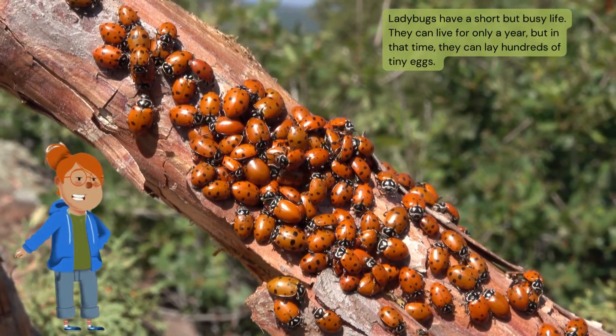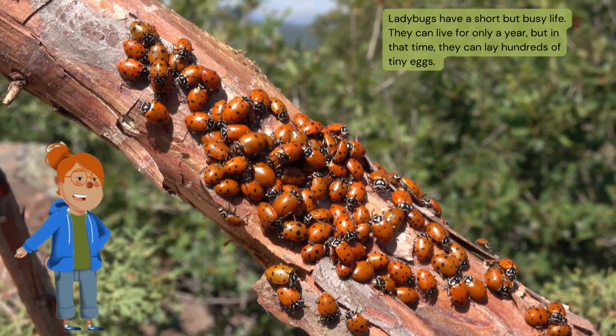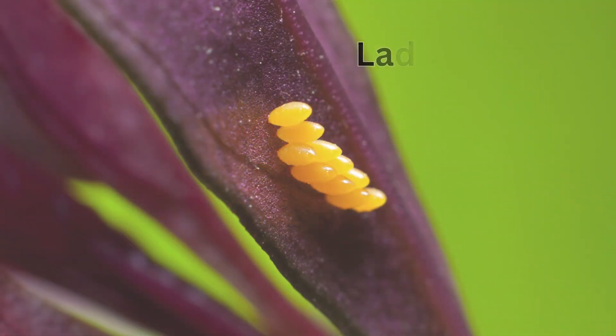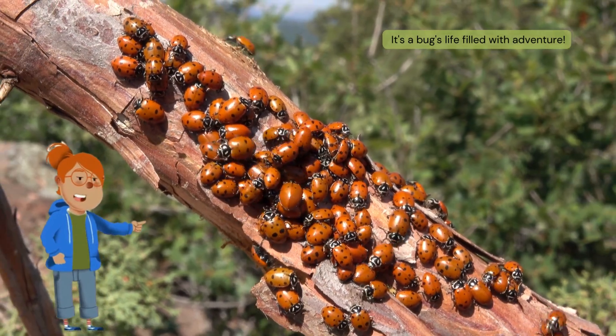Ladybugs have a short but busy life. They can live for only a year, but in that time they can lay hundreds of tiny eggs. It's a bug's life filled with adventure.